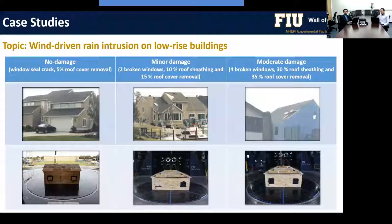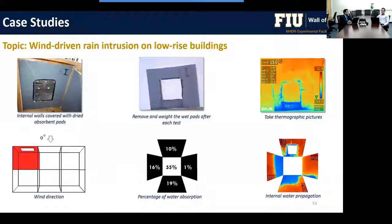A continuation of the rain study investigated interior damage on residential structures. Large-scale models of different damage scenarios were tested — no damage, minor damage, and moderate damage — considering different degrees of roof, window, and wall building envelope damage. An innovative measurement method using special absorbing pads quantified rain intrusion distribution within internal compartments and partitions.